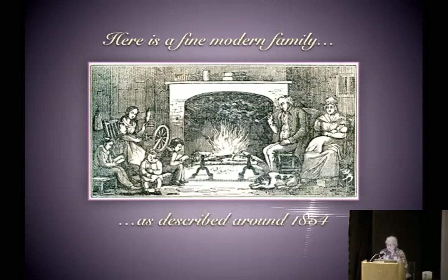Here's a fine modern family as depicted around 1854. As a costume historian, I can tell you they're dressed way too old-fashioned for 1854. This is a woodcut from a school book used in 1854 by a local family. It appears in earlier forms where the father is wearing breeches properly, not trousers. Note that the little boys are reading because they're going to be educated. The girl is not — she's spinning linen by the fire, but everybody's very happy.